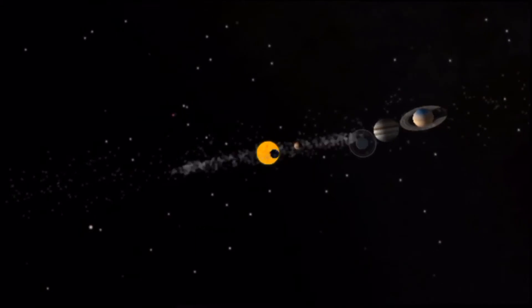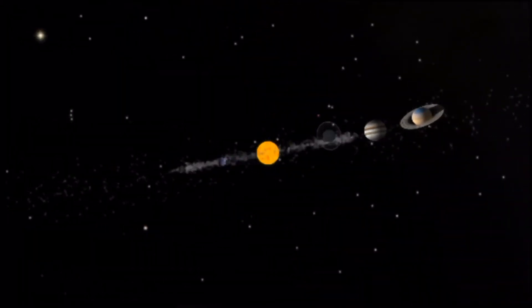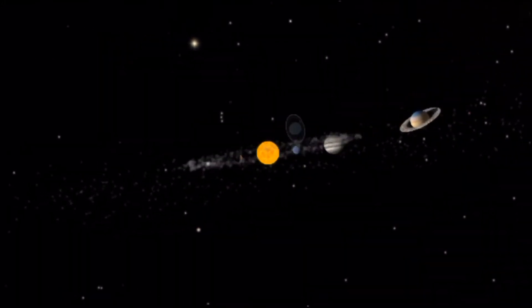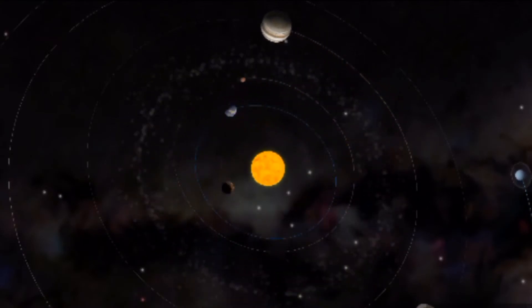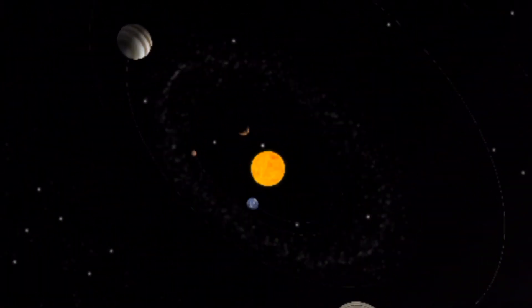The eight planets are the most important members of the sun's family. In order of distance from the sun they are: Mercury, Venus, Earth, Mars, Jupiter, Saturn, Uranus, and Neptune. The first four are terrestrial planets; the next four are gas giants.